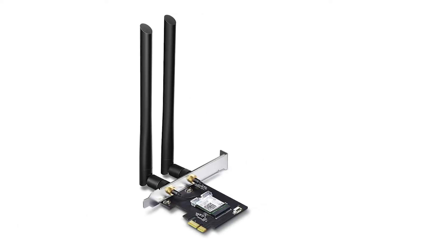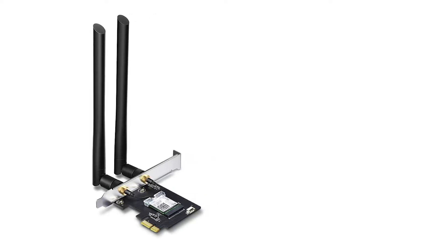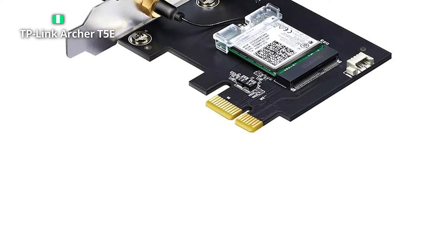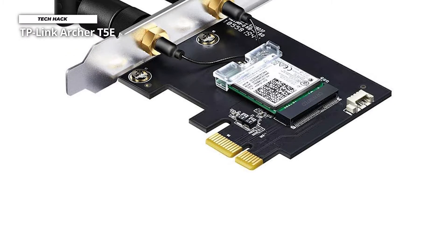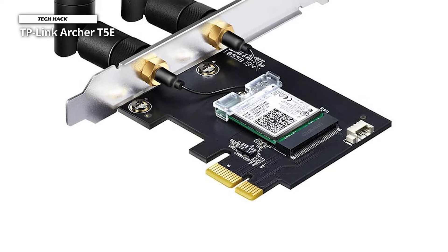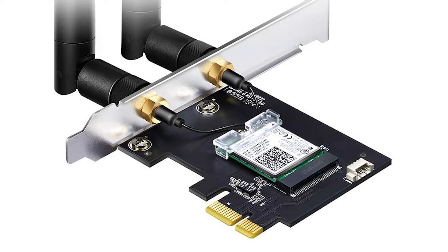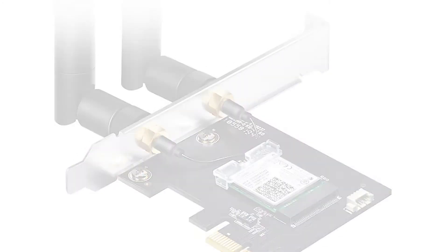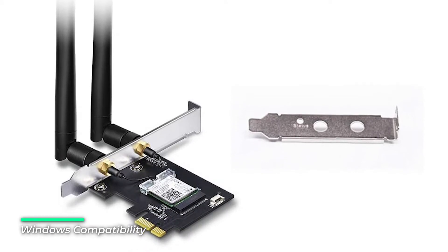The Archer T5E is compatible with advanced Bluetooth 4.2 technology, achieving 2.5 times faster speed and 10 times more packet capacity than Bluetooth 4.0 to turn non-Bluetooth PCs into Bluetooth-capable. Just connect your Bluetooth devices to your computer and enjoy. Two powerful, signal-boosting, high-gain antennas greatly extend your existing Wi-Fi reception capabilities, allowing you to enjoy fast, uninterrupted 4K streaming and smooth gaming.